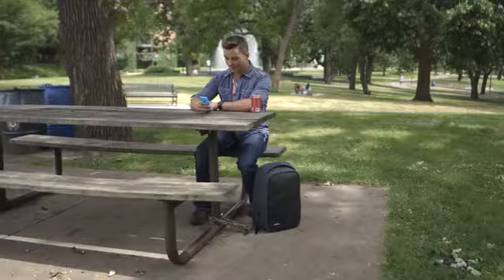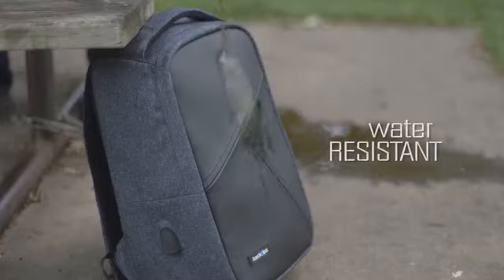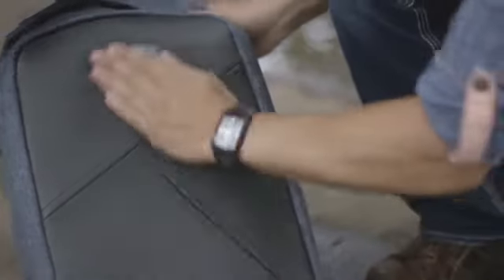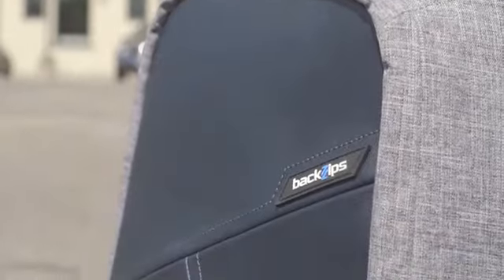Now watch this. The exterior is waterproof. BackSips keeps your junk dry in the heaviest of monsoons.